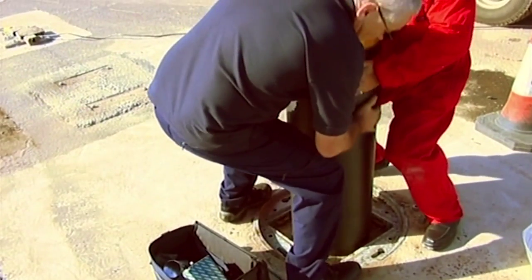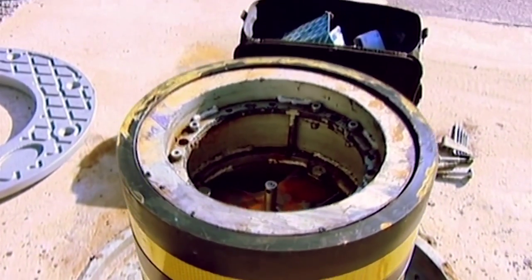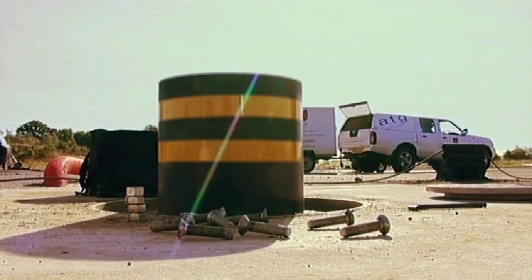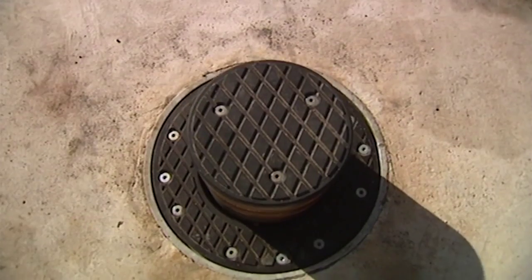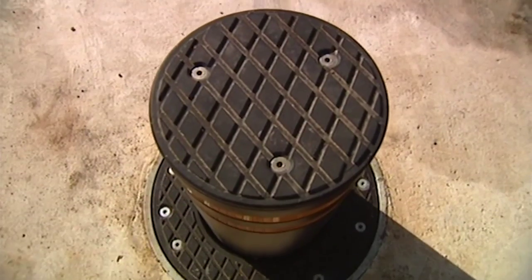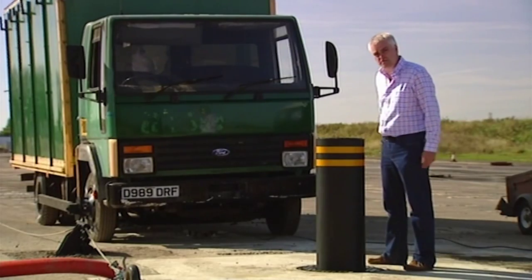We can't reveal the trade secrets that promise to make this bollard so tough, apart from saying it's all down to the special materials used and what's installed beneath the ground — the stuff you can't see. It can be lowered flat to the floor when it's not in use, but when it's needed, it can be raised in seconds. It's just a metre high and 35 centimetres across, but its makers claim it's tough enough to stop one of those.